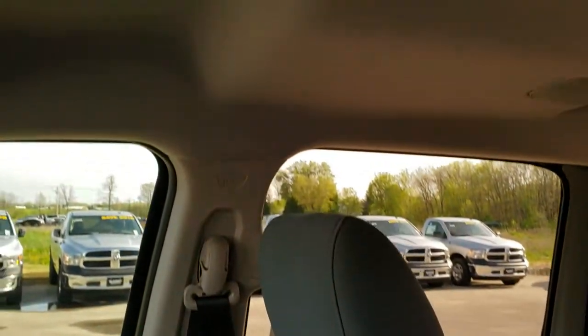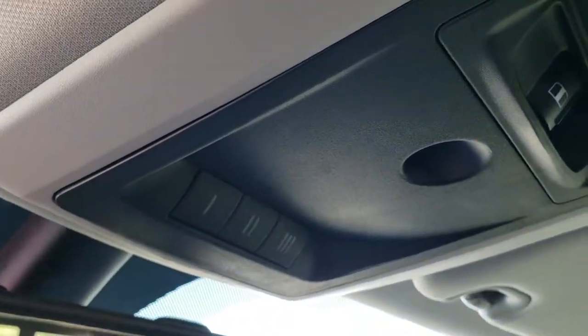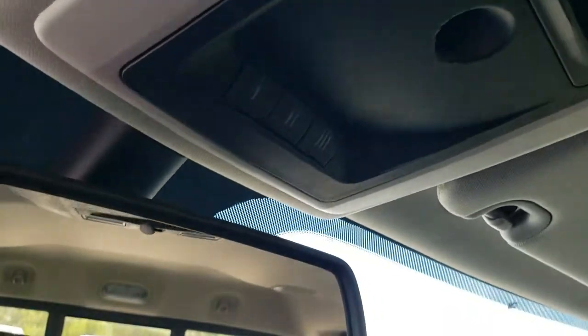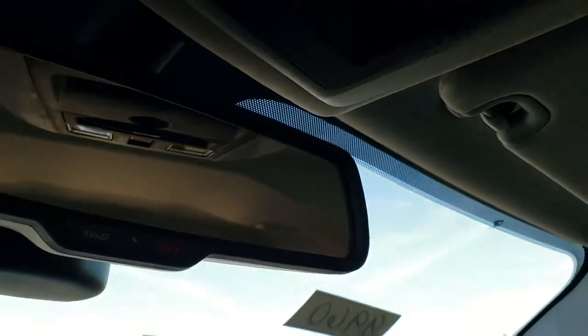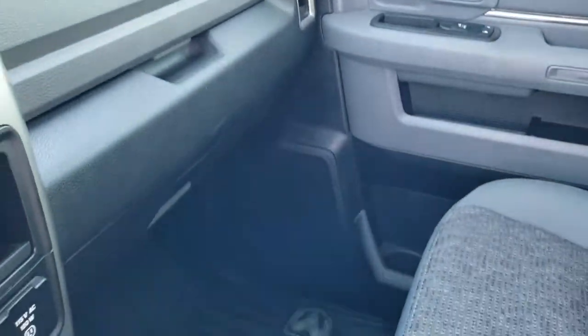The passenger seat is very clean as well — no rips or tears. The headliner is in excellent condition. It comes with the power slide rear window, map lights, and your HomeLink buttons for garage door, security systems, and lighting systems. Because you've got the 8.4 UConnect radio, you get the assist and 911 buttons in the rear view mirror — features of the vehicle that you never have to pay a subscription for.